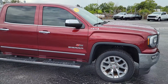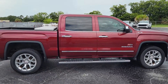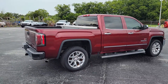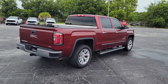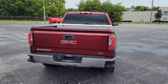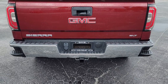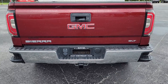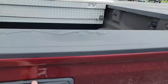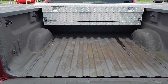Really nice package on it with the SLT and Z60. Got remote start on the truck. Obviously your trailer and package setup, both 4 pin and 7 pin connectors on there, dual bumper steps, backup camera, has the easy lifting lower tailgate. This one does have a spray-in bed liner already done to it.